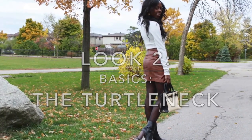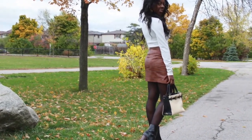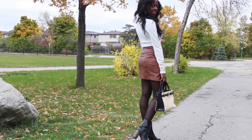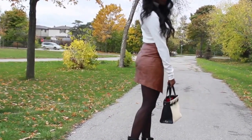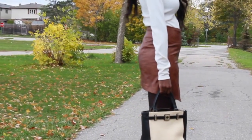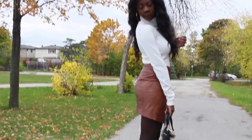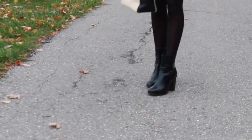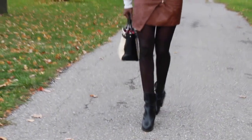Alright guys, look number two — the turtleneck. This basic one is from H&M, it was $15 on sale, regular price $29.95. I paired it with a faux leather skirt with a really cool cut — it's not just straight, it has different angles and a gold zipper on the front. Love this skirt, it was $9 at H&M. Threw on a pair of dollar stockings, paired it with some higher boots, and my little Kate Spade bag — that look right there.